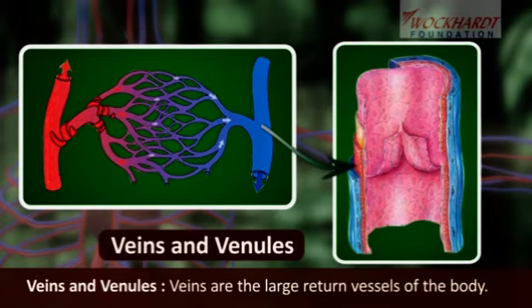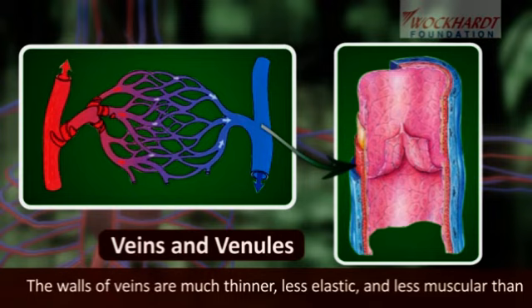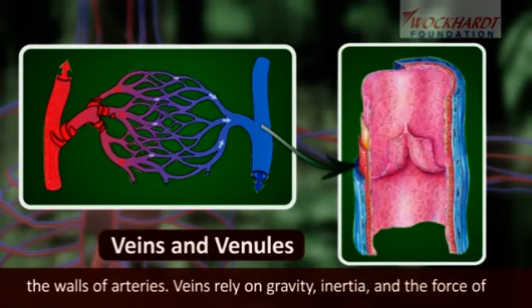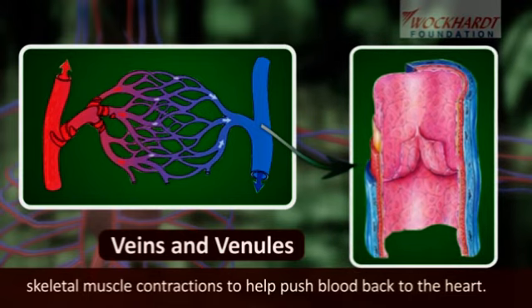Veins are the large return vessels of the body. The walls of veins are much thinner, less elastic, and less muscular than the walls of arteries. Veins rely on gravity, inertia, and the force of skeletal muscle contraction to help push blood back to the heart.